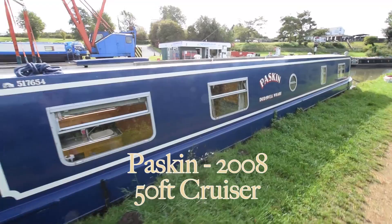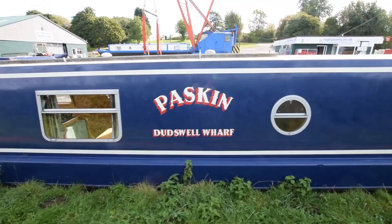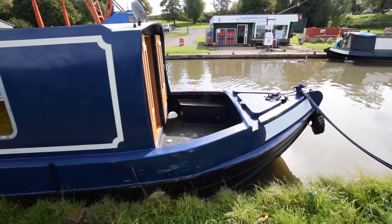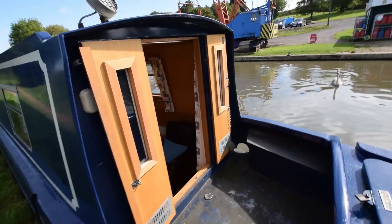This is Paskin, a 2008 50-foot cruiser style narrowboat. She was built by Stirling Narrowboats and she's in lovely condition. She's reverse style, semi-reverse style, so you go into the galley from the stern, the bedroom's in the middle of the boat, and the saloon at the front. It's slightly unusual in that respect.